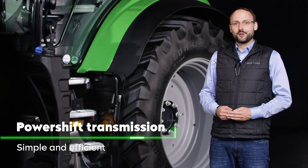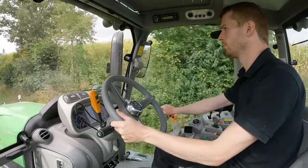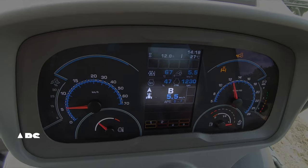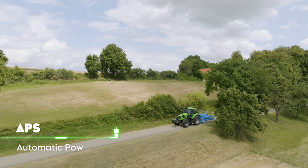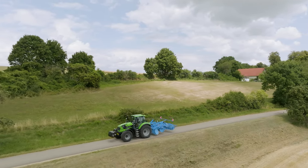The models with PowerShift transmission, which can now be equipped with an APS function in addition to the comfort clutch, offer you the simplest operation. The APS function shifts the six PowerShift stages without manual intervention, ideal not only for transport but also for work in the field.